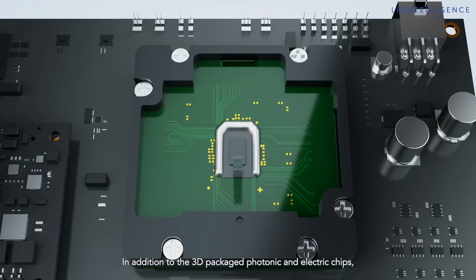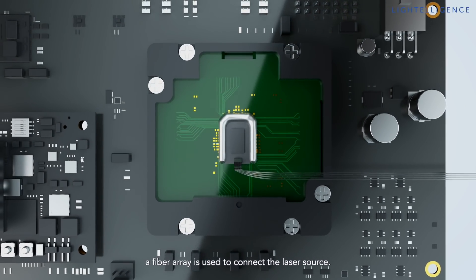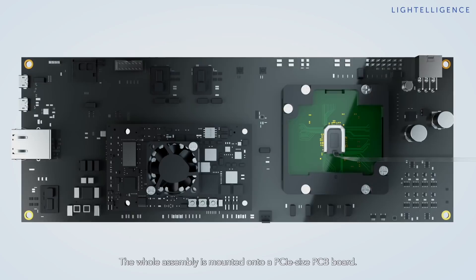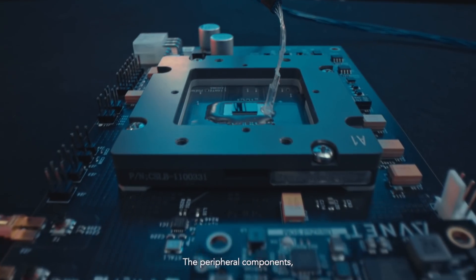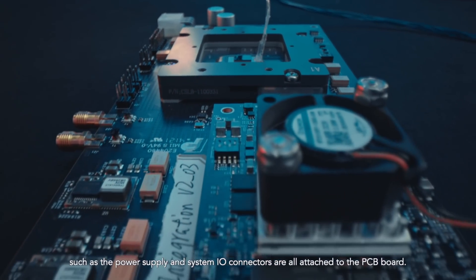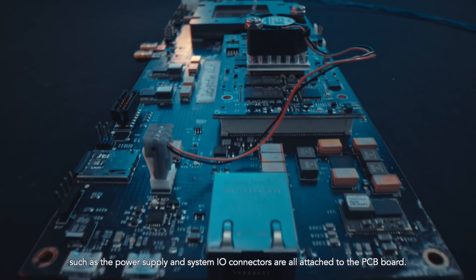In addition to the 3D-packaged photonic and electronic chips, a fiber array is used to connect the laser source. The whole assembly is mounted onto a PCIe-sized PCB board. Peripheral components such as power supply and system I/O connectors are all attached to the PCB board.